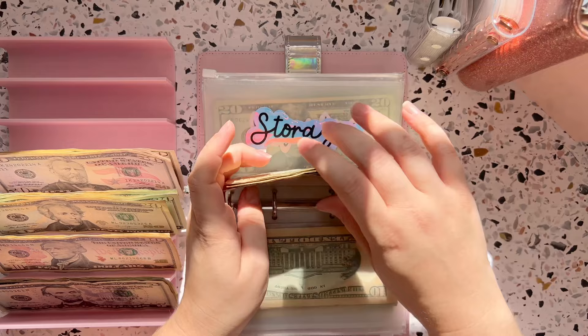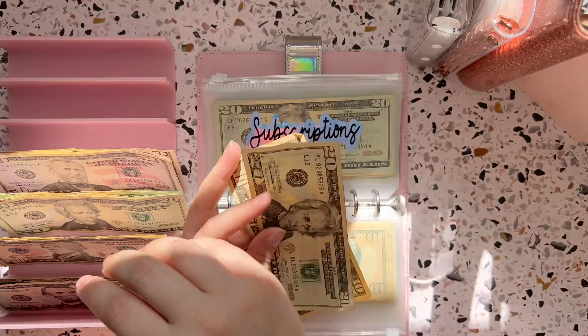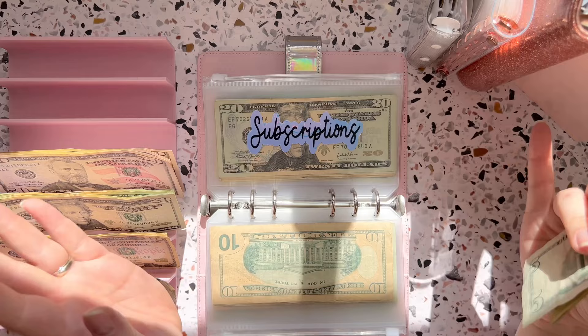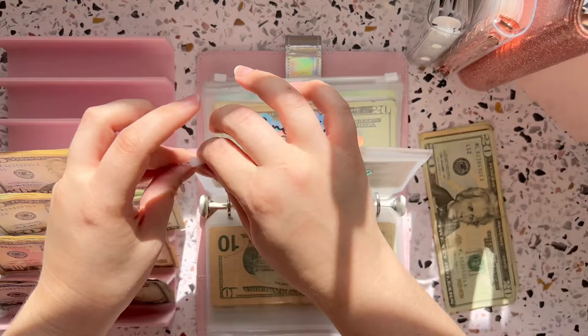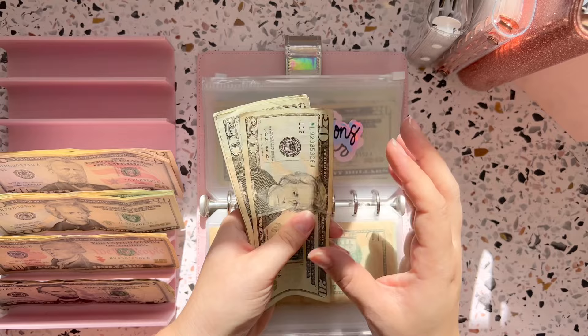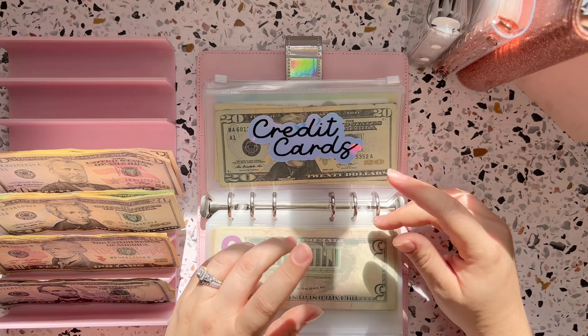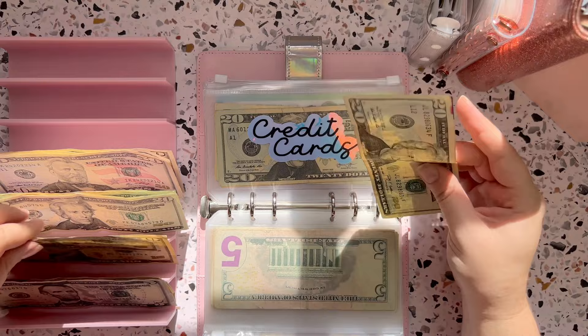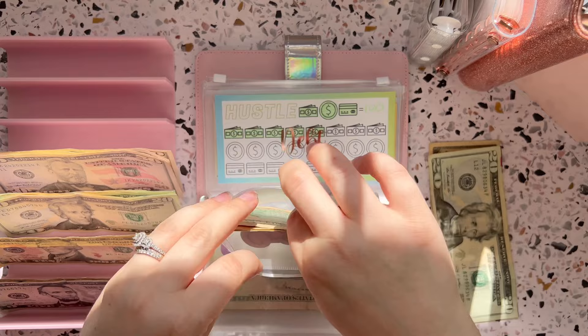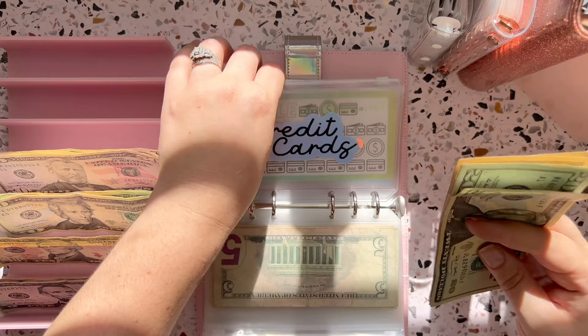The next one is subscriptions, which gets $35. This is for subscriptions and auto pays — any auto-withdrawing bills have been lumped into this category. Subscriptions now has $105, which is perfect. The next one is credit cards, which will be getting $30. This is for the last minimum payment on the last credit card that we have to pay off. We now have $90 in credit cards, and hopefully we can get this one paid off soon.